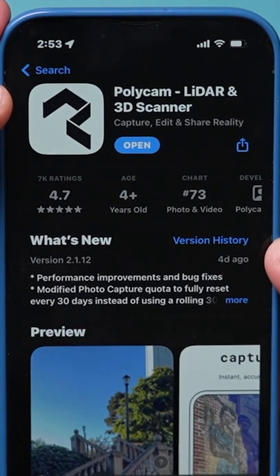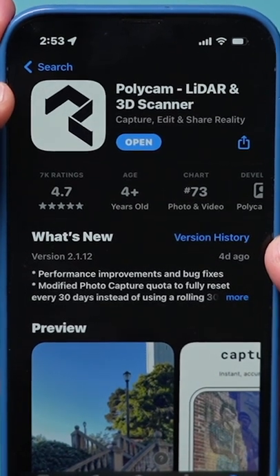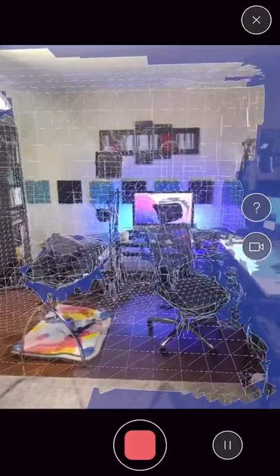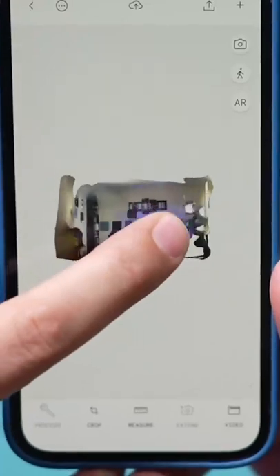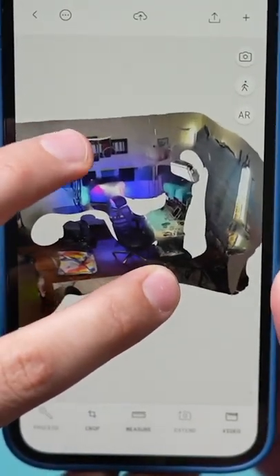You could use a LiDAR app like Polycam here and scan any environment. So I'm gonna go ahead and scan my room over here from left to right and in just a few seconds it's gonna show me a crazy augmented reality scan of the room. Now I could look within that room in this cool augmented reality view.